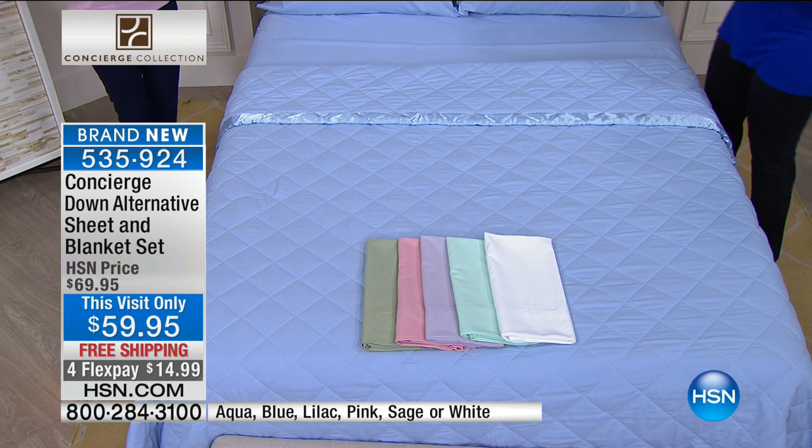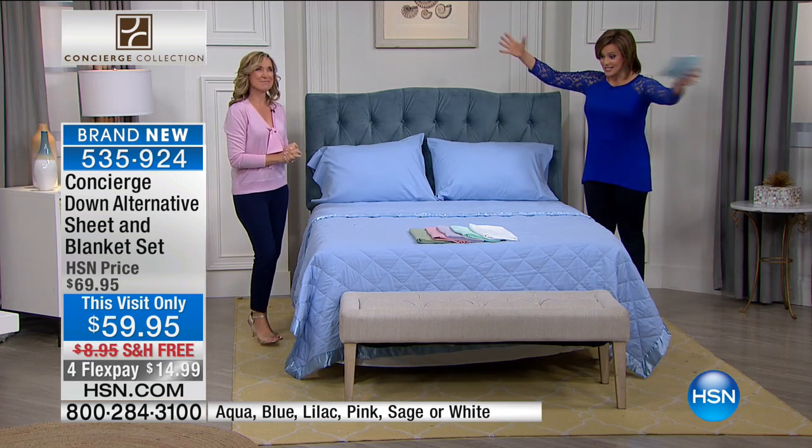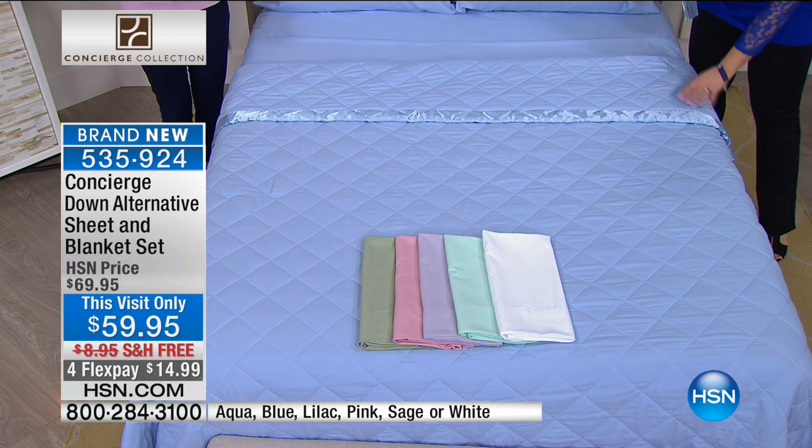We've got great colors, but in one set, in one purchase, the work is done. It's like a best of, honestly, because this is our best-selling microfiber sheet and our best-selling down alternative blanket together dyed to match. You know how hard that is to do.